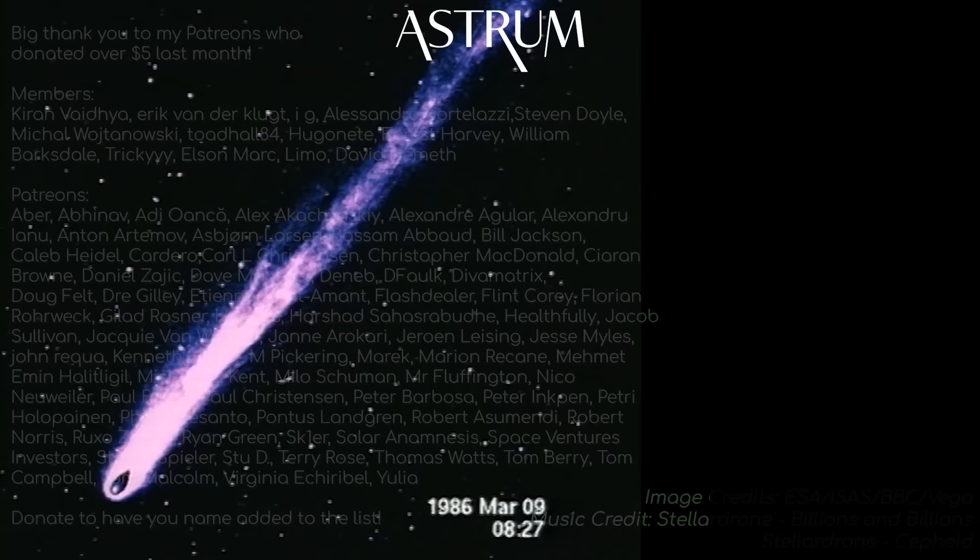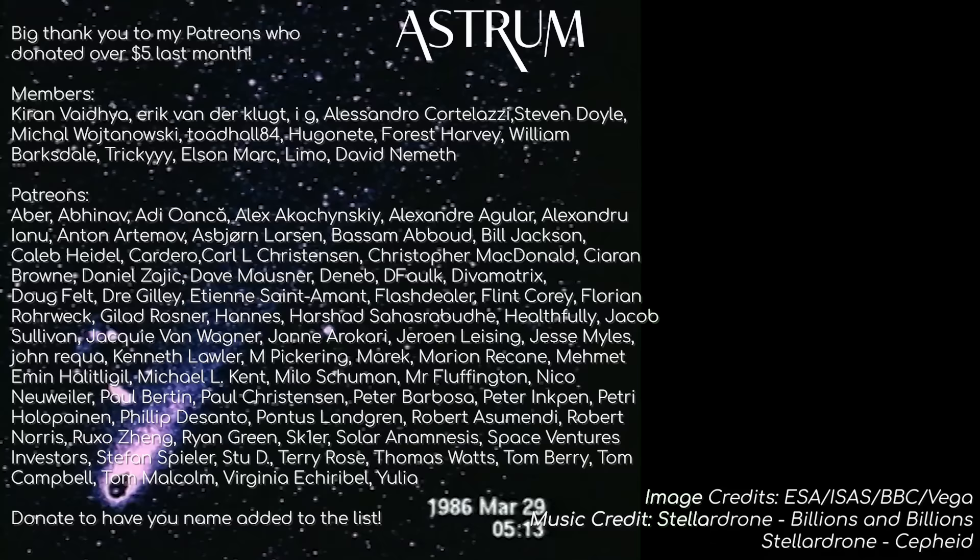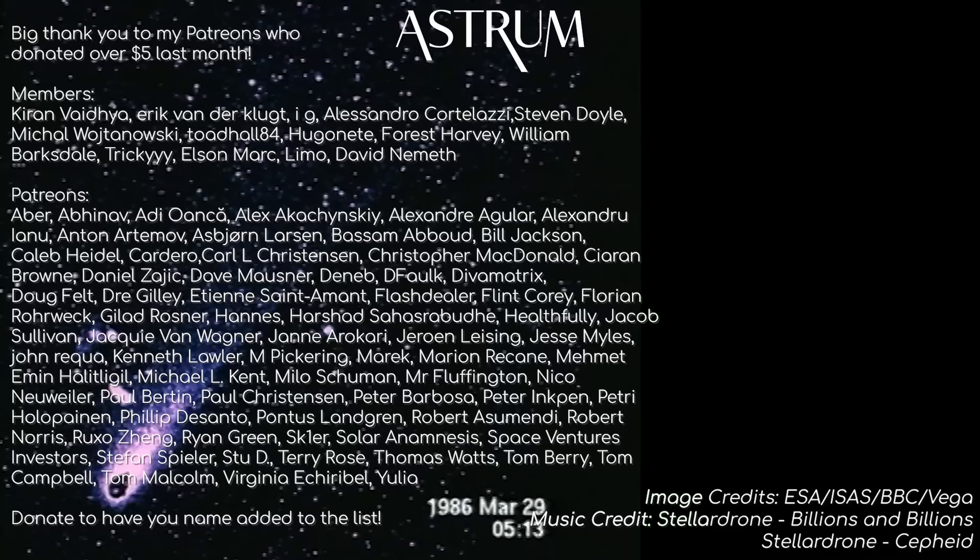Thanks for watching. I've been looking forward to making this video since I first learnt about the Armada. Want more old missions? Let me know in the comments. Thanks to everyone who likes and subscribes, and a big thanks to my patrons and members who support the channel. If you would like to support too, find the links in the description. All the best, and see you next time.